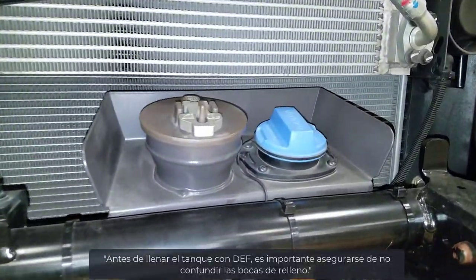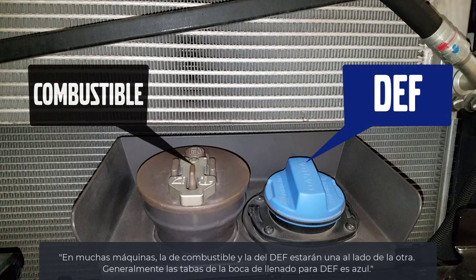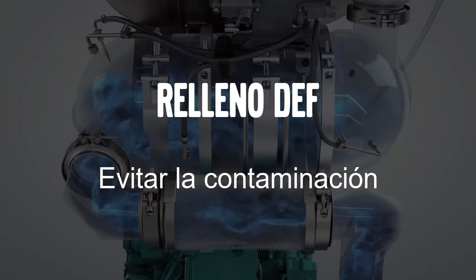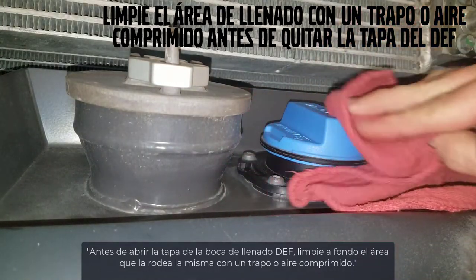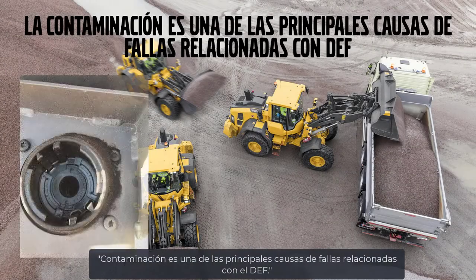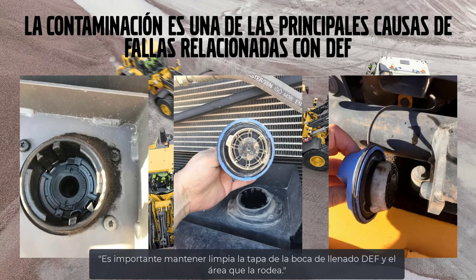Before filling DEF, it's important to ensure that you don't confuse your fills. On many machines, the fuel fill and DEF fill will be very close in proximity. Before removing the DEF cap, thoroughly clean the area around it with a rag or compressed air. Contamination is one of the leading causes of DEF-related failures, so it's important to keep the DEF cap and the area around it clean.